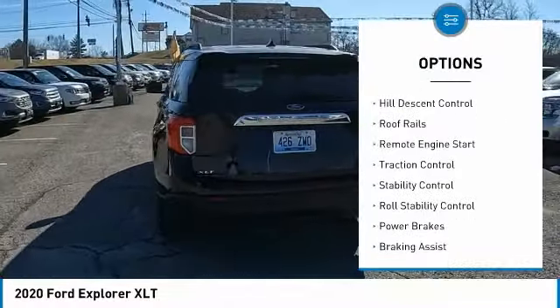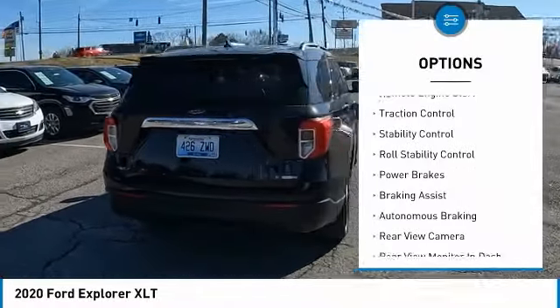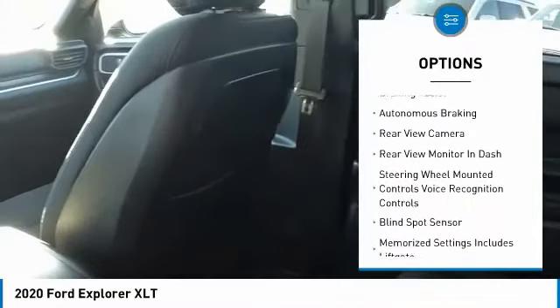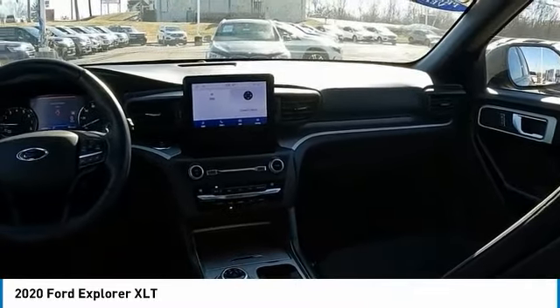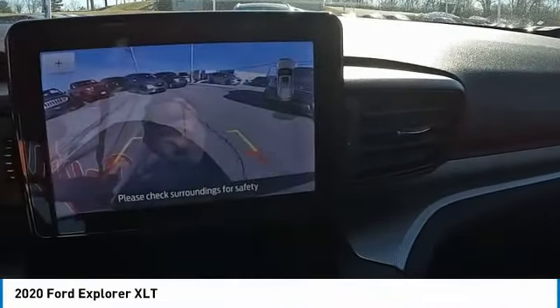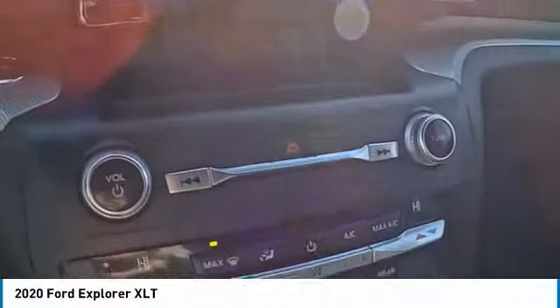safety reverse, hill descent control, roof rails, remote engine start, traction control, stability control, roll stability control, power brakes, braking assist, autonomous braking. If affordable style and reliability are what you're looking for, this vehicle couldn't be more perfect. Drive it today.